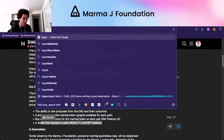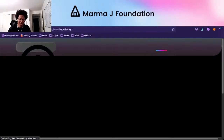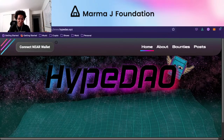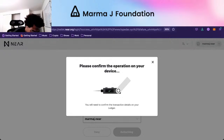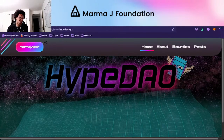There's a DAO called HypeDAO that has a website that actually does some of this. If we go to HypeDAO.xyz — this is all open source, you can create the same if you know TypeScript. This could be what you see when you go to MarmaJay.org or the MarmaJay DAO website. You can connect your NEAR wallet, and then it'll redirect to the NEAR wallet like normal.